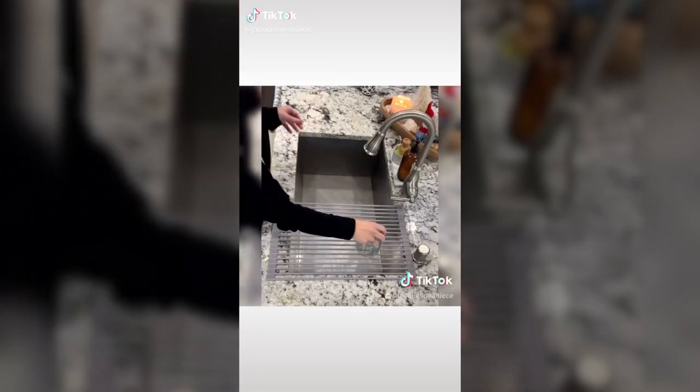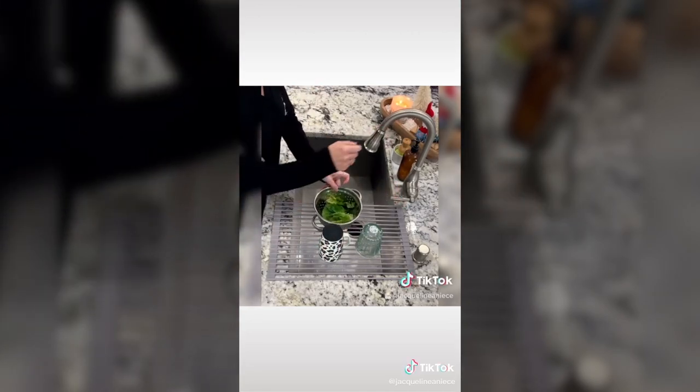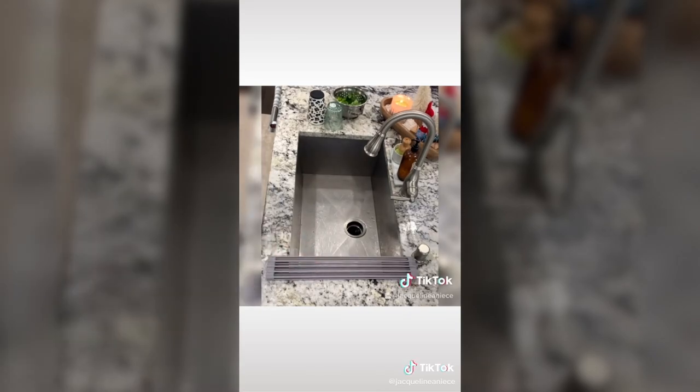Things you didn't know you needed from Amazon, part two. This over-the-sink multi-purpose roll-up dish drying rack is also perfect whenever you're washing your produce and you need to let it dry. When you don't need it, roll it up and you're good.